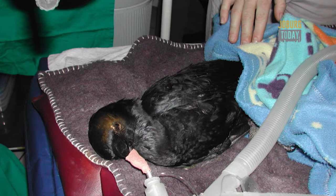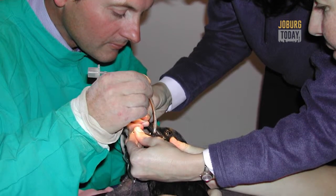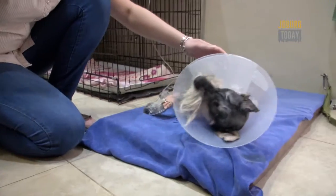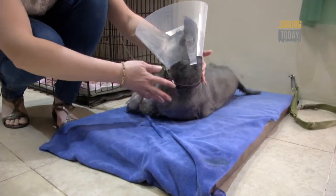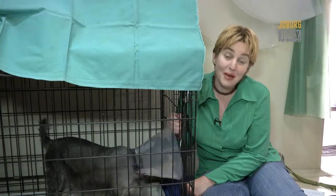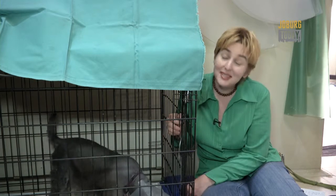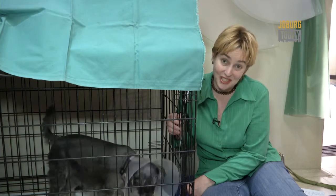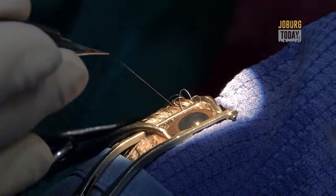Probably the most challenging cataract surgeries are birds — their eyes are anatomically completely different to normal mammals. In the meantime, Nettie woke up, still a bit uncomfortable after the successful operation by Africa's pioneering veterinary ophthalmologist. But most of Nettie's vision has been restored.